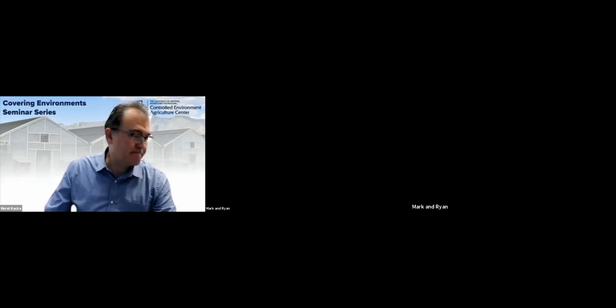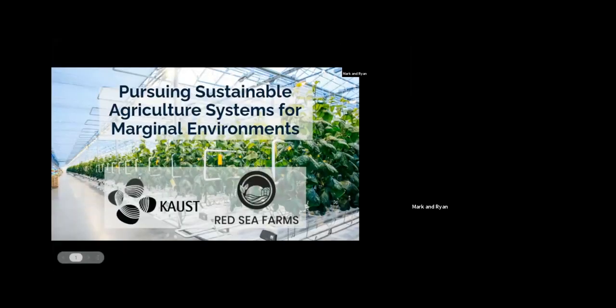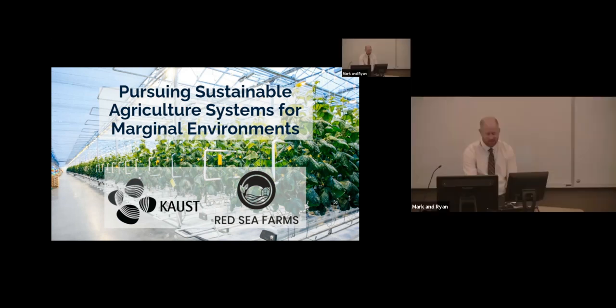Thank you, Murat, for that kind introduction. I'm Ryan, and I'll be starting our session today. I'll be telling the story of how we started from our roots at KAUST — the research and innovations that Mark and I have been working on collectively in different disciplines — and then how that came together in Red Sea Farms and what we're doing today.